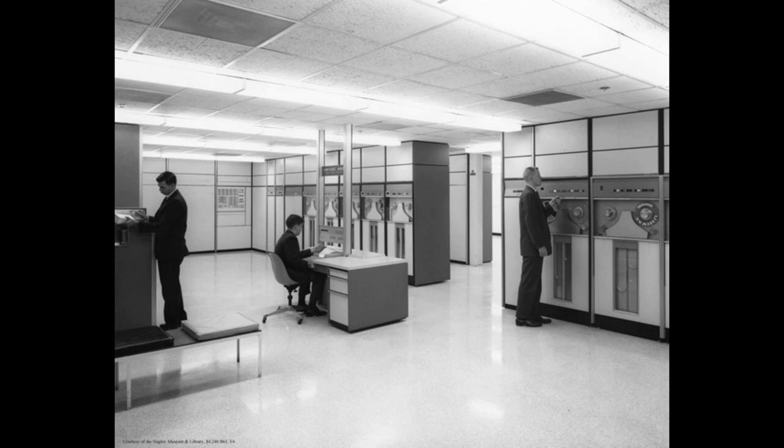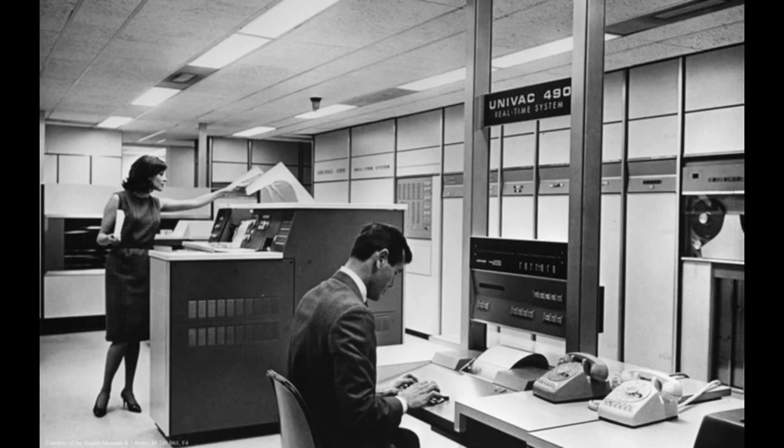A full setup looks something like this. In the background we see a bunch of tape drives and a console operator. These pictures are all courtesy of the Hagley Library, which is up in Delaware and has the archives from the Univac project.